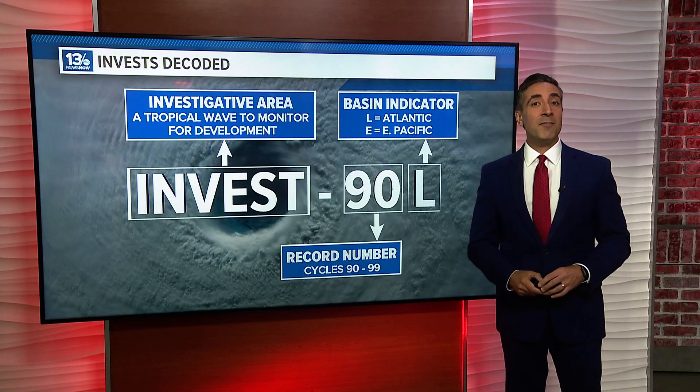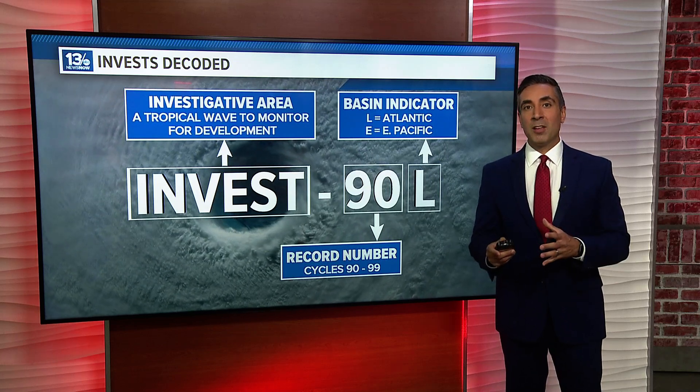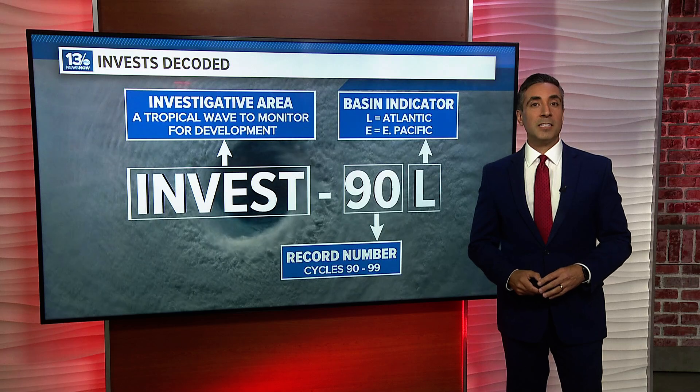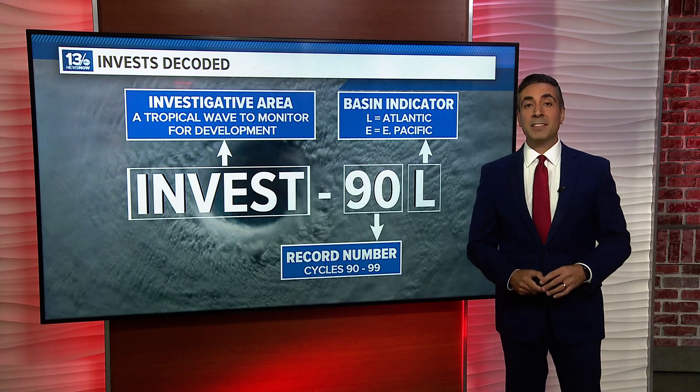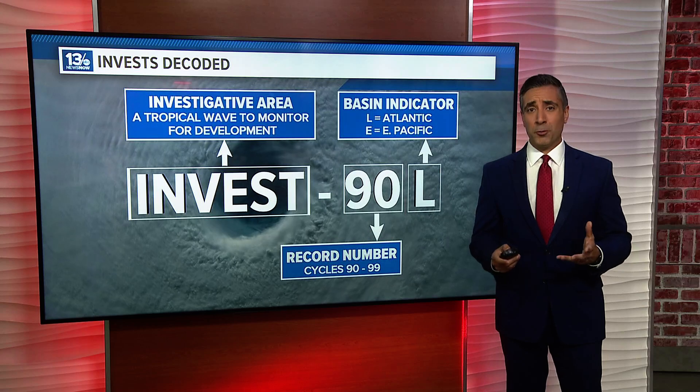This invest is Invest 90L. The 90 is a recording number that cycles from 90 to 99. The letter, in this case L, signifies that it is located in the Atlantic basin. However, that's not the only letter you may see, depending on what basin you're looking at.